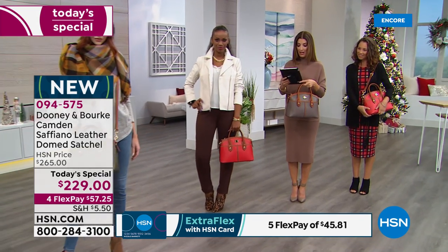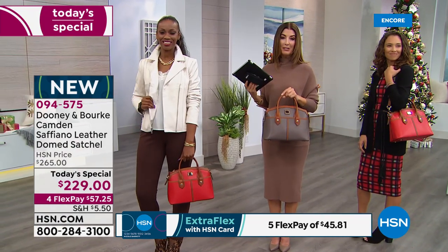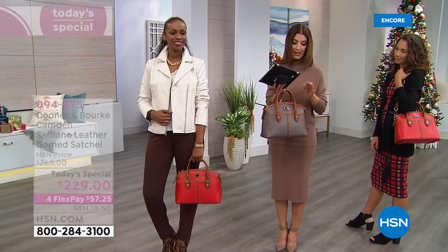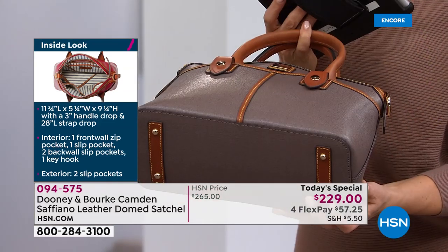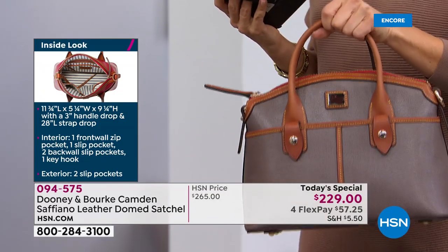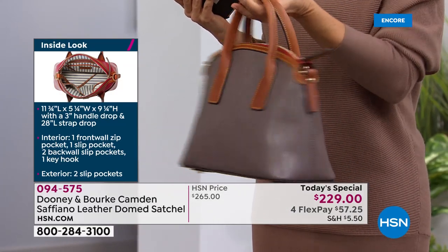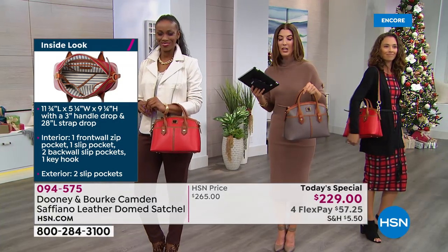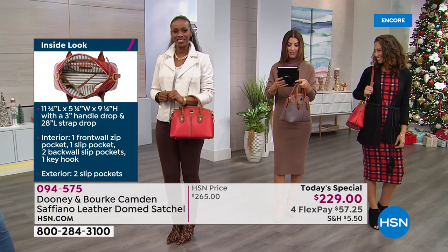Let me walk you through the measurements: it's nearly 12 inches across — 11.75 inches — and the height is a little over eight inches. You'll see measurements on the left side of your screen. The bottom is over five inches across, with about a nine-and-a-half inch drop. Really easy to grab and go. The extra-long strap can be your shoulder strap or crossbody at 56 inches.